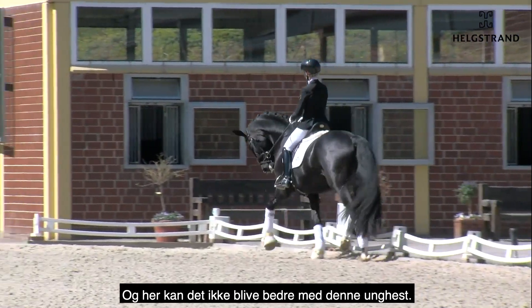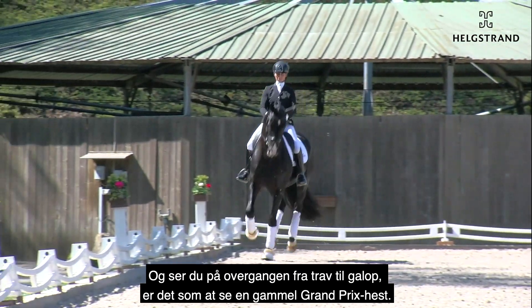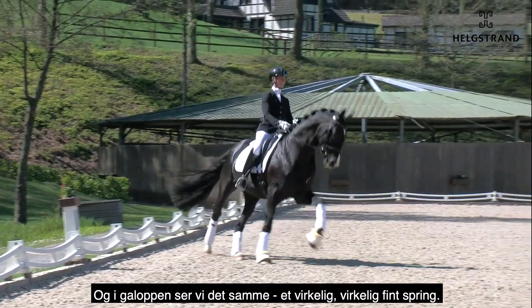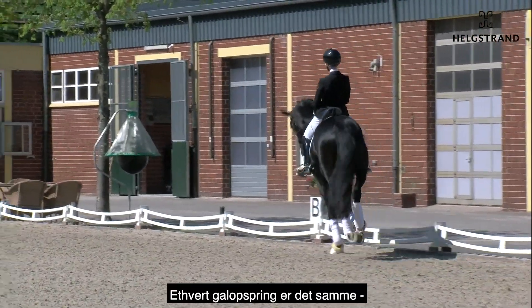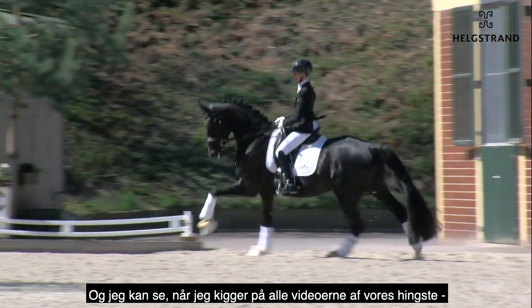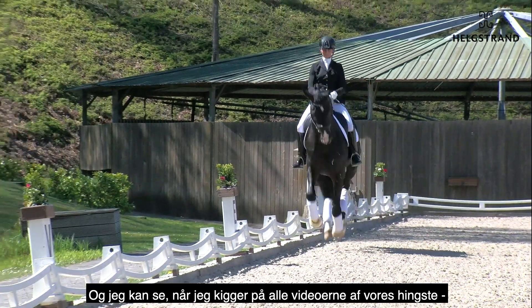Also this transition from trot to canter — it's like an old Grand Prix horse, like after the passage in the Grand Prix. Perfect. And in canter we see the same: a very nice jump, every canter jump is the same, very nice active hind leg, reflection in the hock. Looking at all the videos from our stallions, not only in Hagen but also in Watskov, the canter is something which is really a selection criteria.